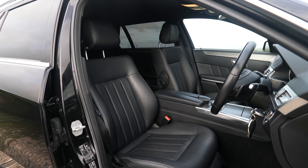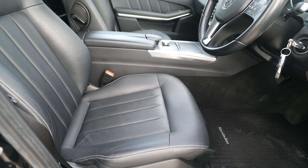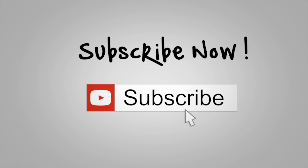SE 7G-Tronic Plus, 2013 on a 13 plate, has done 91,450 miles. Fuel economy: urban 44.1 mpg, extra urban 60.1 mpg, combined 52.3 mpg. 0-60 in 8.6 seconds, top speed 134 mph, 175 brake horsepower four-cylinder 16-valve engine. Six months road tax is £99 and 12 months is £180.